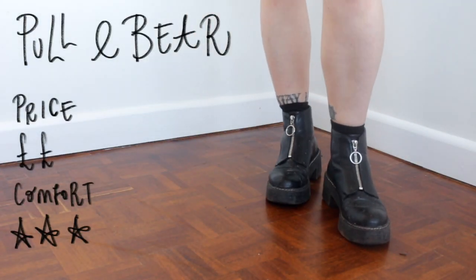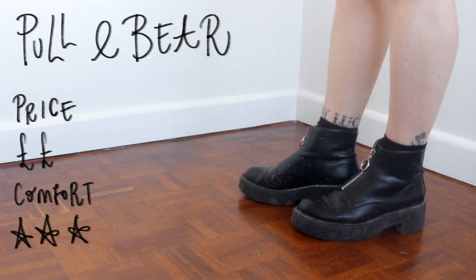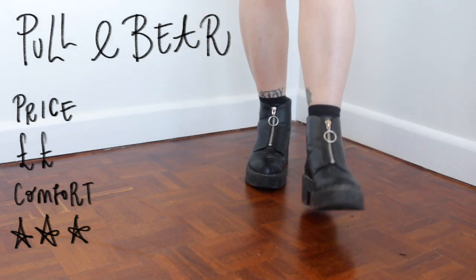Starting things off, I've got these Pull & Bear boots. They have a silver ring pull detailing on the front, a nice chunky sole, and they are my everyday comfy boot.